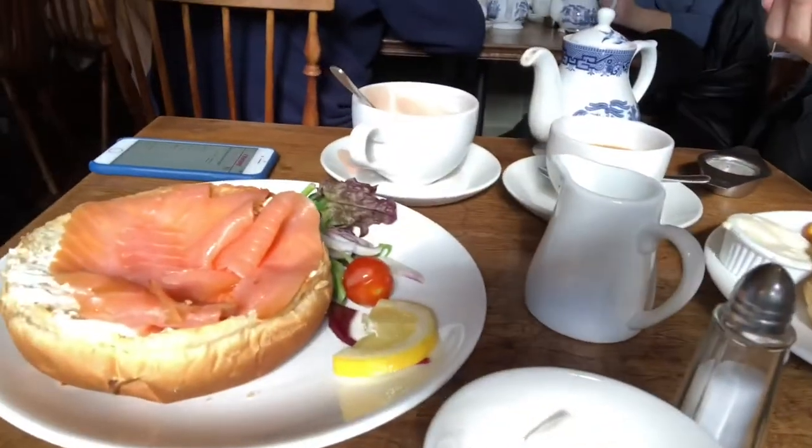Darlings, this is a Sally Lunn Bun. You get half a bun, and as you can see, you probably don't need more than half. Mine is covered in a deliciously melted cinnamon butter — I'm so excited to dig in. Since traditionally you only get half a bun, you never know if you're going to get the top or bottom. It looks like Chris got the top part of the bun and I got the bottom.